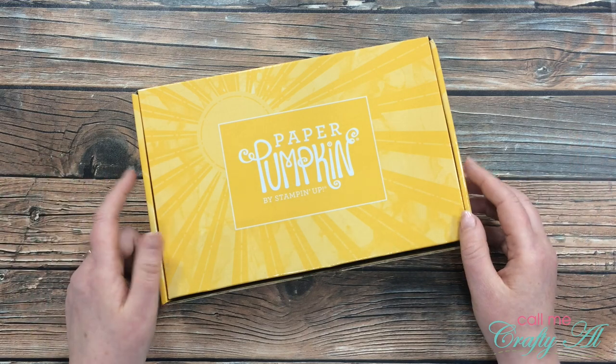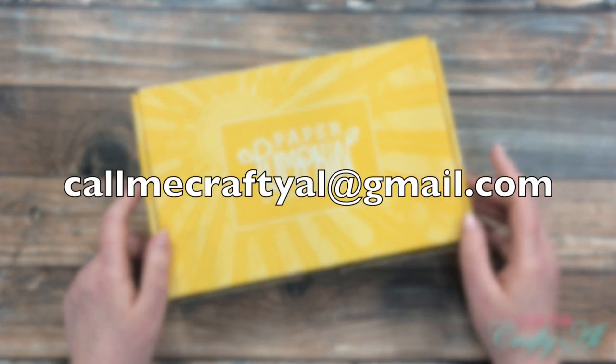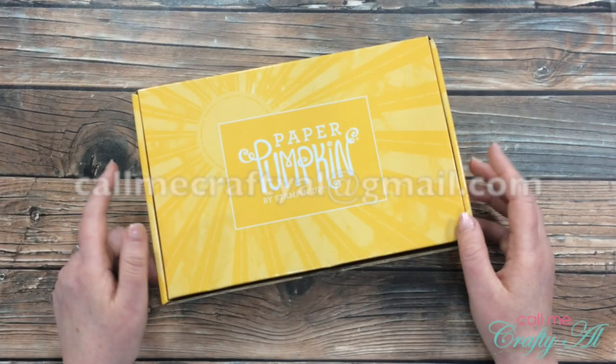Congratulations! Thank you to everyone who took the time to enter. If you were the lucky winner, here is how you're going to claim your prize: send me an email at callmecraftyal@gmail.com — that address is in my description box.